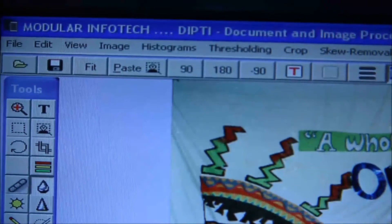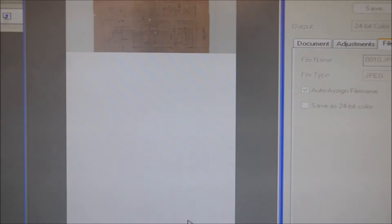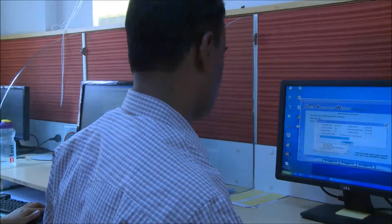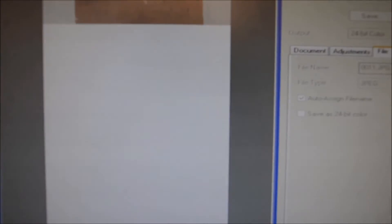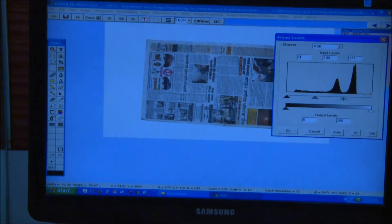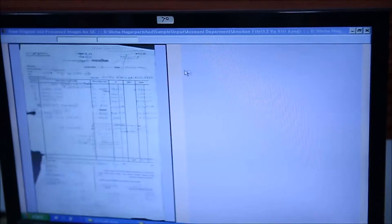Verification and quality check of scanned images is done using QC software. The following checks are performed: checking hard copy pages to ensure every page has been scanned completely, checking positioning and clarity of images, sending missing images for re-scanning, checking density and contrast, and making documents neat and clean without affecting original content. Images are cleaned and errors found during QC are reported.